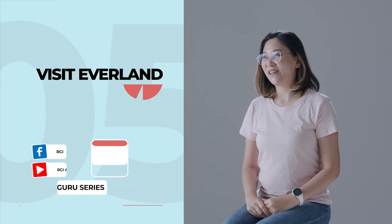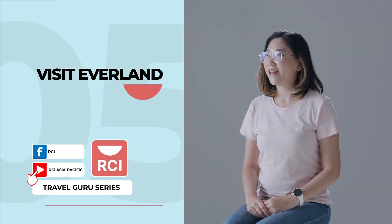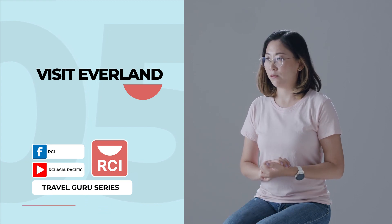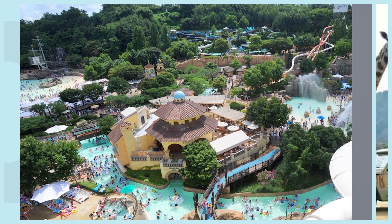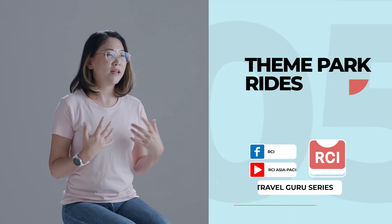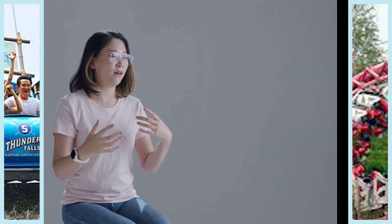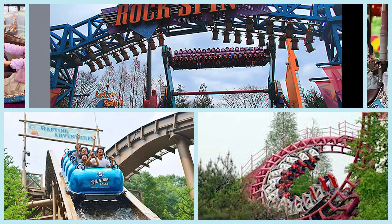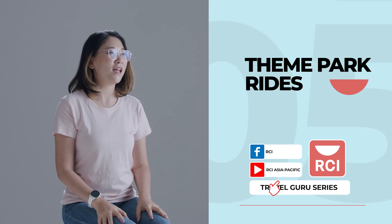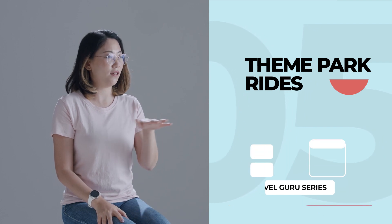For some family fun, I recommend visiting Everland. Everland is the biggest theme park in South Korea. There is a safari, a big water park, and many theme attractions there. I love to take very thrilling rides. They have rides for others, even for young kids, so you can have so much fun there with your family members. And you can also enjoy a very nice parade in the evening.